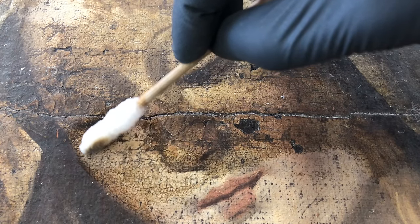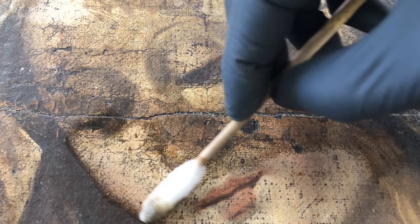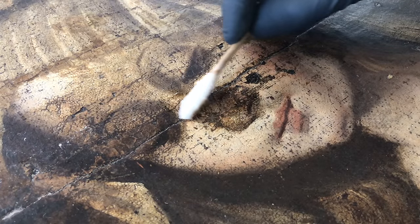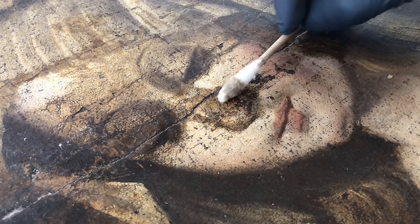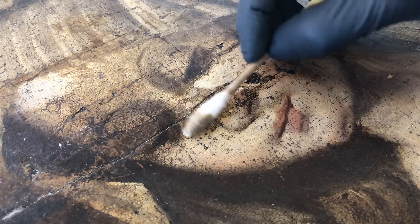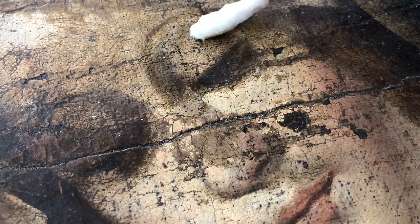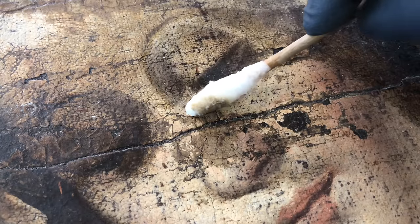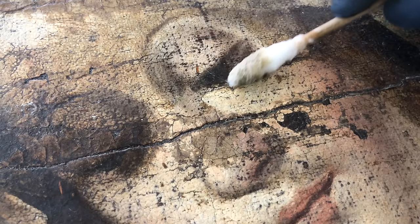As I clean the face it became evident that pretty much her entire nose was overpainted, and that entire eye was overpainted too. It's difficult to see when the painting is really dirty because everything looks mushy and brown, but as we start cleaning more and more we can start to see the difference and reveal the old overpainting. None of that is original, so I'm going to be removing it. I'll use solvents as much as I can, but at a certain point I'll have to switch from solvents to a mechanical process.